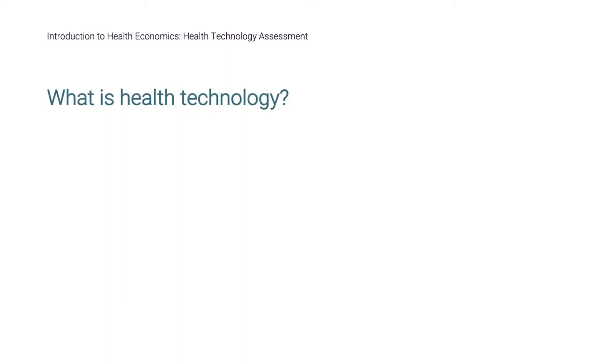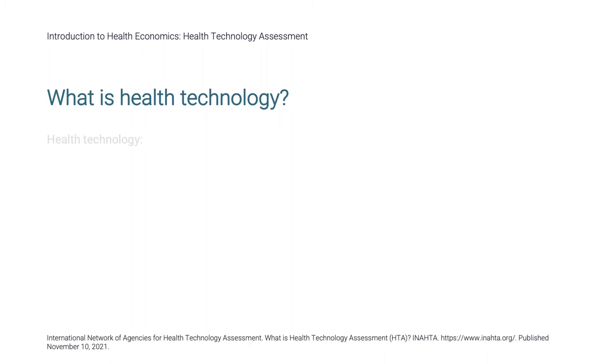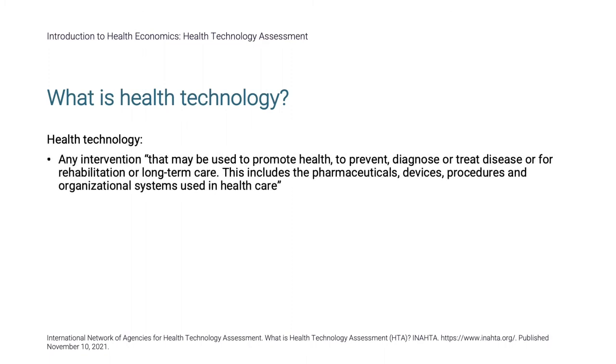What is a health technology? The International Network of Agencies for Health Technology Assessment defines a technology as any intervention that may be used to promote health, to prevent, diagnose, or treat disease, or for rehabilitation or long-term care. This includes pharmaceuticals, devices, procedures, and organizational systems used in health care.